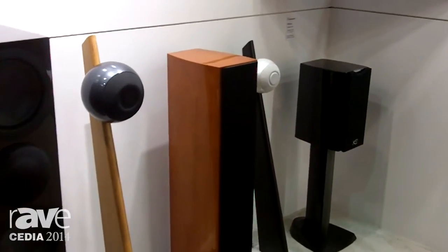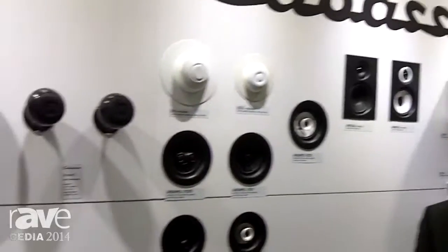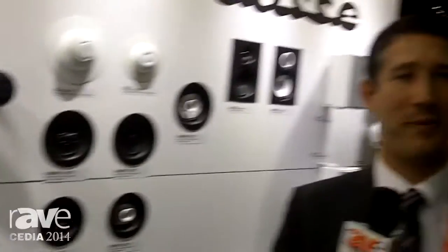We are very excited this year to present with Integra in the theatre room a 7.2.4 demo using Dolby Atmos technology.